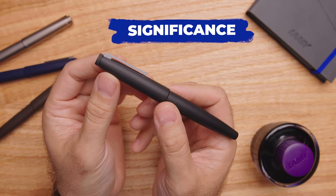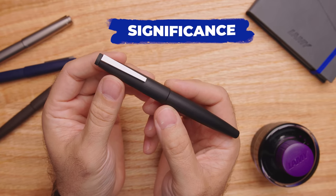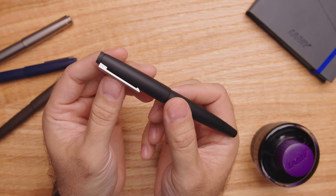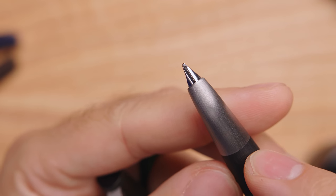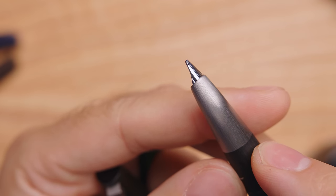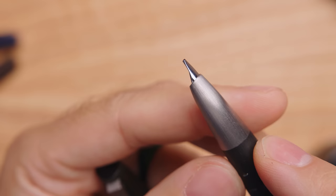Significance! Since first discovering fountain pens myself back in 2009, I was made very quickly aware of the Lamy 2000 and its outstanding reputation in the pen community. Since becoming an authorized Lamy retailer in 2011, we here have gotten to know the pens incredibly well and talked to thousands of customers who use and love these pens. This is commonly recommended as a go-to next-level pen on the more affordable end of gold nib fountain pens.